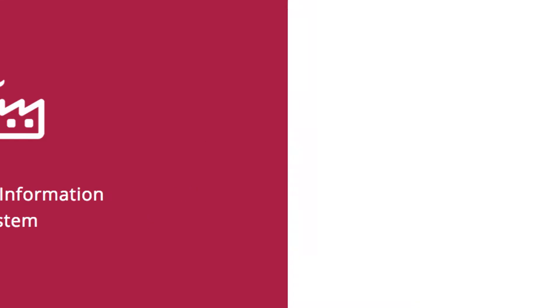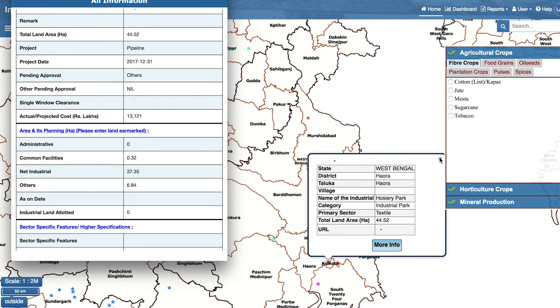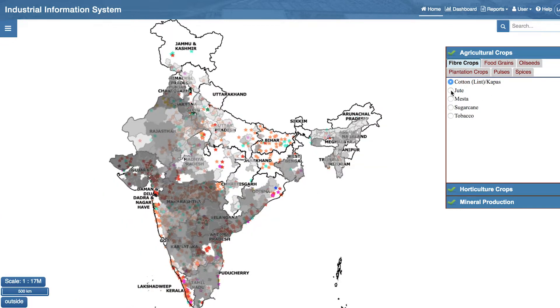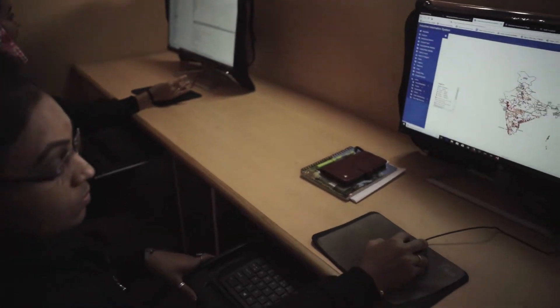Industrial Information System provides a GIS-based master plan for industrial areas, zones, and parks, with details of internal and external infrastructure, as well as mapping of raw materials around the country. Constant collaboration with user agencies ensures maximum customization.